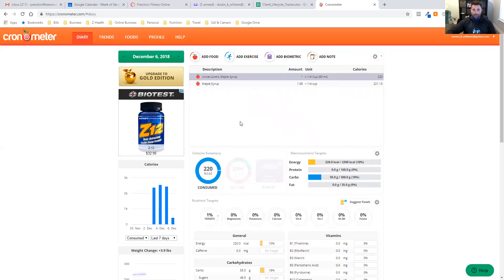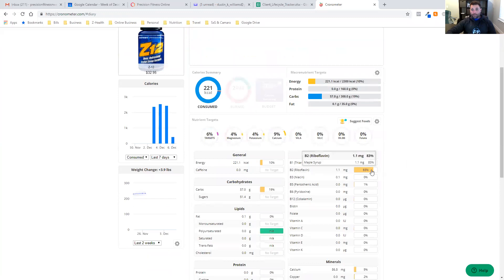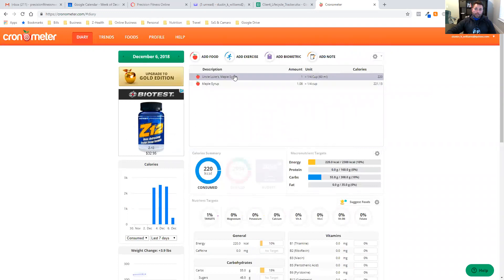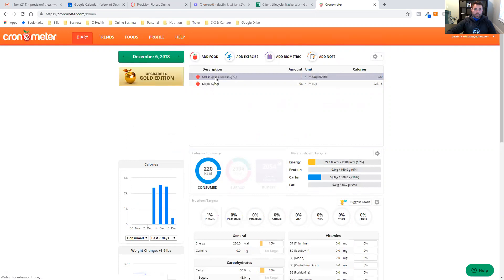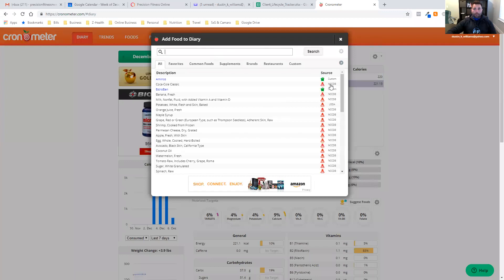Now look at the difference: the CRDB entry had no vitamins and minerals, but clicking on the NCCDB entry we can see it actually shows 83% of our B2 or riboflavin from just that serving. We get a little calcium, a little copper, a little iron, a little magnesium — and look at this: 108% of our manganese comes from maple syrup. If we had just scanned the barcode or used the specific brand name, it would not have shown us that.